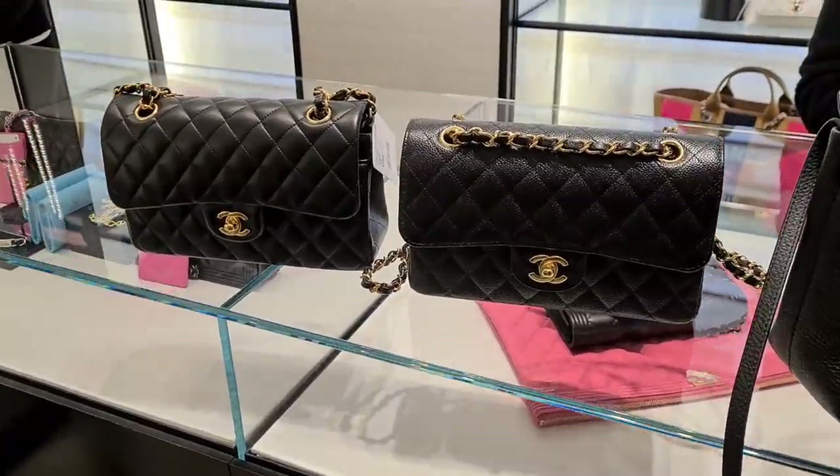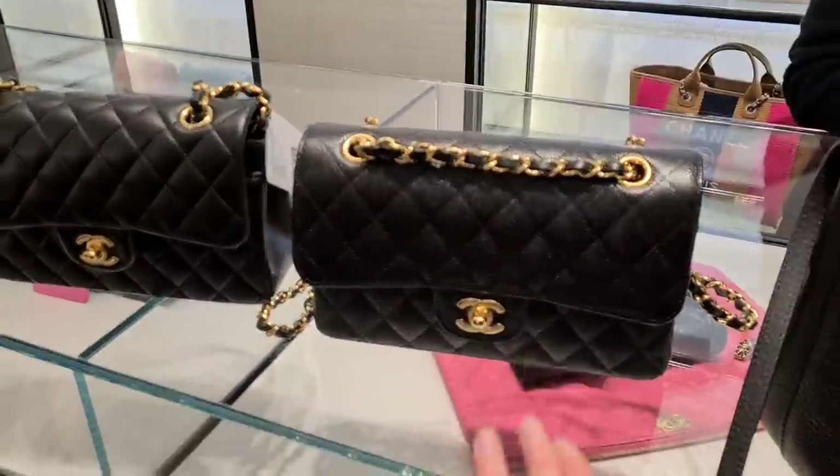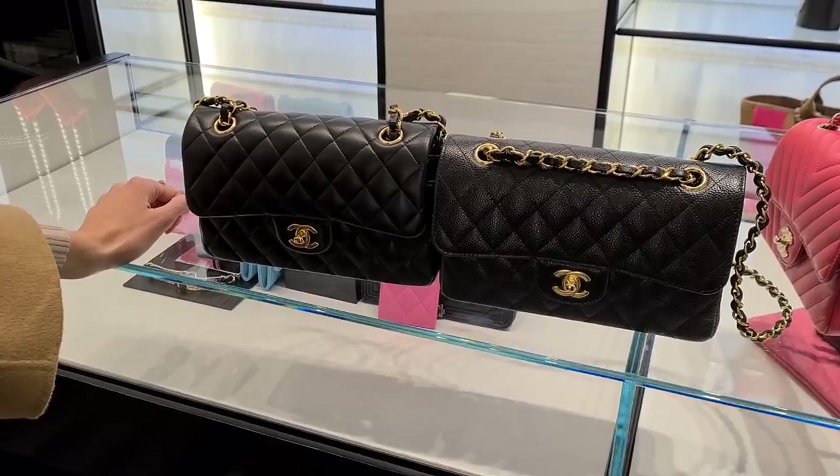I do agree that lambskin always looks more luxurious, Denise, but this is a forever piece — you don't have to worry about it. And I think caviar leather is beautiful. Tell me your thoughts.